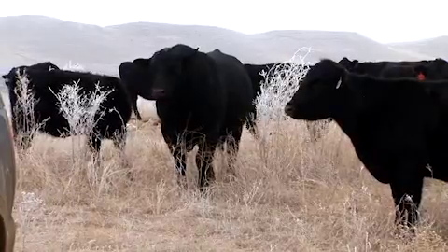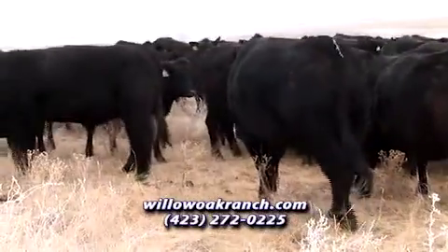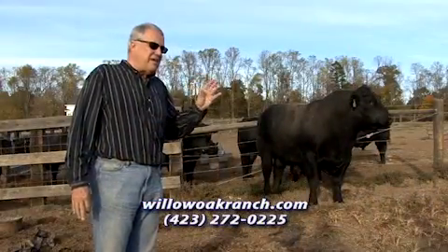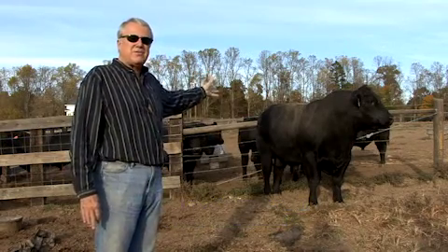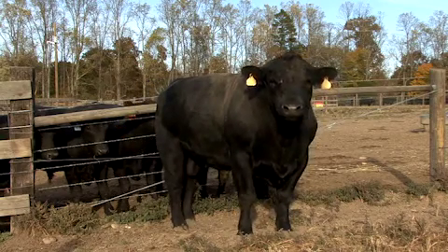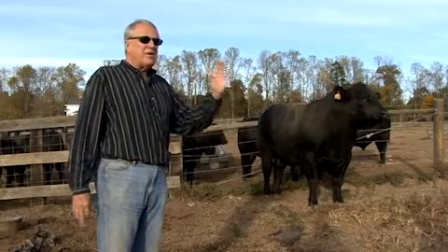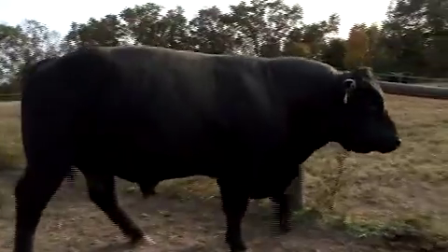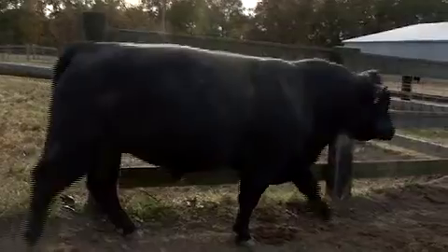One of the common misconceptions in the cattle business is that calving ease has to do with weight. Weight is a factor, but this particular calving ease bull has had over 100 calves, all out of heifers, all unassisted, meeting exactly the expectations they had. What sets him apart is his ability to walk and move and the flexibility he has in his joints — it is that flexibility and athleticism of the bulls that makes them calving ease bulls.